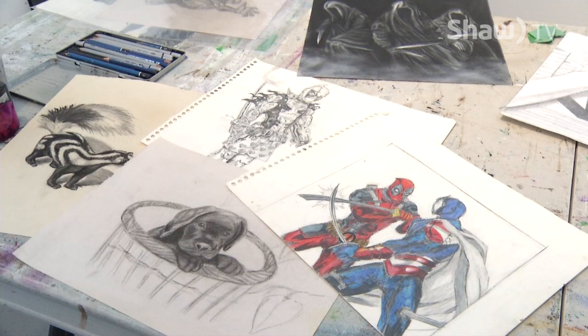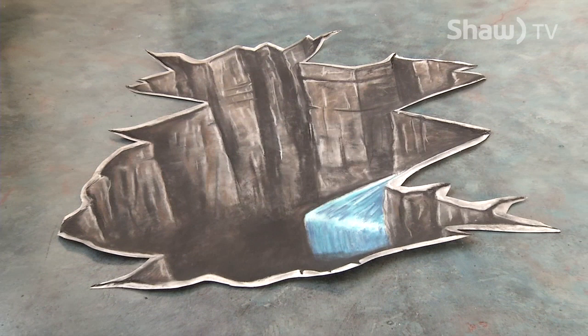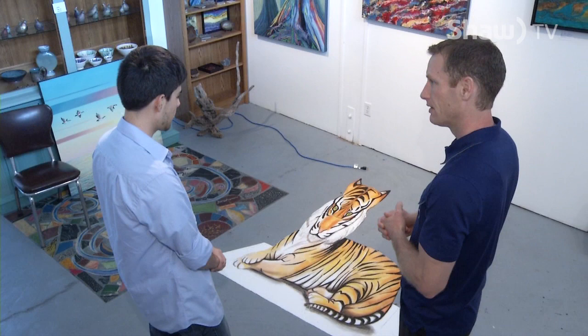One of his more recent endeavors is his work with 3D chalk art. They're unique works that have an almost physical presence when viewed through the lens of a camera. I take him to Photoshop to kind of stretch it and get a perspective, using some grids. And then I use the projector to kind of mark the areas. This is how big the head should be.